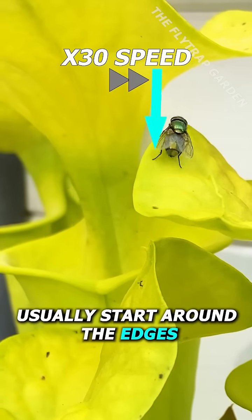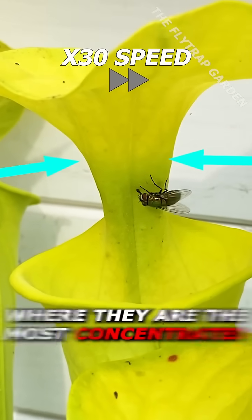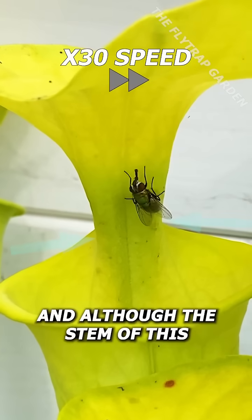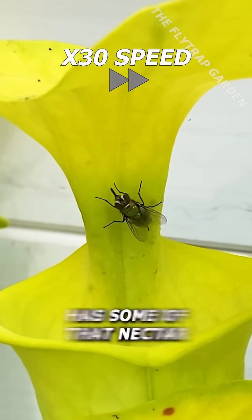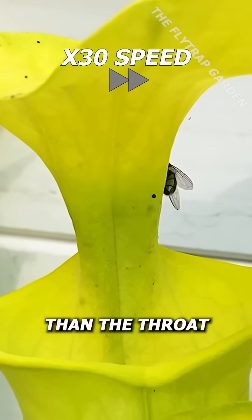These trails of nectar usually start around the edges of these lids and run down the throat of the plant, where they are the most concentrated. And although the stem of this plant also has some of that nectar, nothing is more dangerous than the throat of the trap.